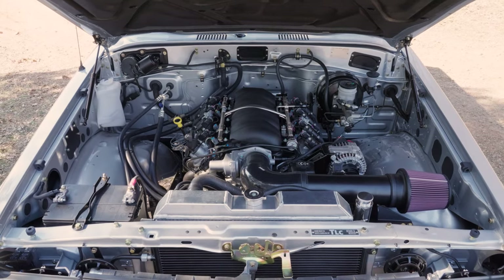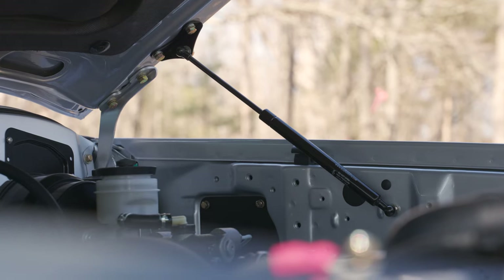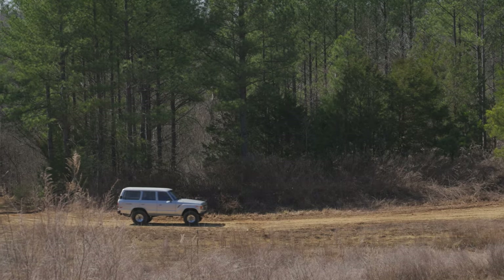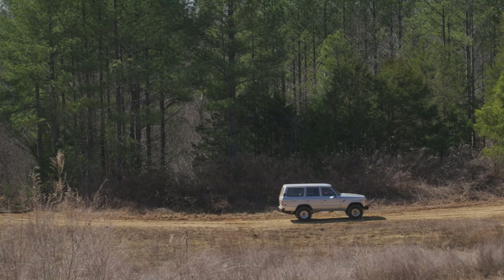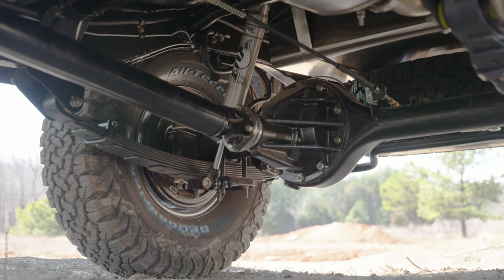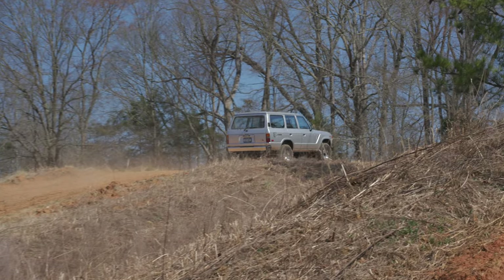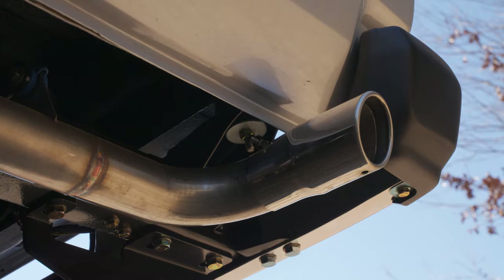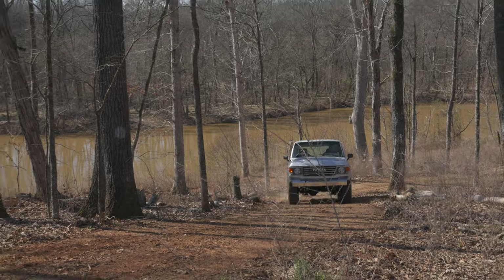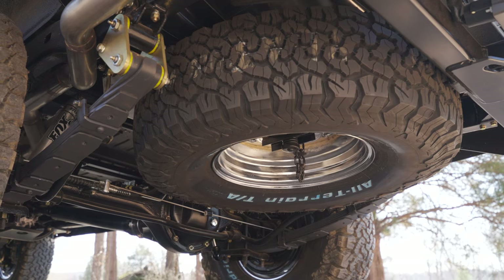We also added a new master cylinder, new booster, and a new proportioning valve. On most of these builds, we upgrade the hood with a hood shock so there's no more hood prop rod or helper springs. We kept the OEM chassis, which was stripped down and powder coated. The axles were stripped down as well, rebuilt with all new components, powder coated housings, and assembled together. We're running OME leaf springs and Fox Racing shocks. For the exhaust, we're running a two-and-a-half inch stainless steel mandrel bend exhaust system with Magnaflow mufflers.